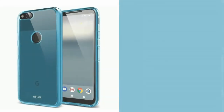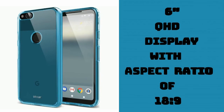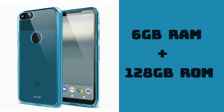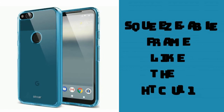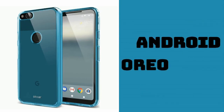According to the rumours, the Pixel XL2 is said to sport a 6-inch Quad HD display with an aspect ratio of 18:9. It will be powered by Qualcomm Snapdragon 836 processor along with 6GB of RAM and 128GB of internal storage. The device will also be dust and water resistant. The Pixel XL2 is said to sport a squeezable frame like the HTC U11, which allows you to perform certain tasks and functions. Both devices are going to be running on the latest version of Android Oreo.